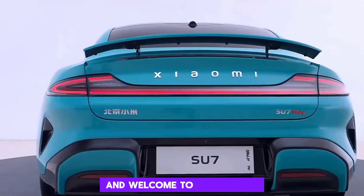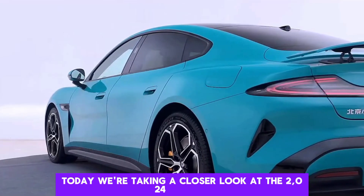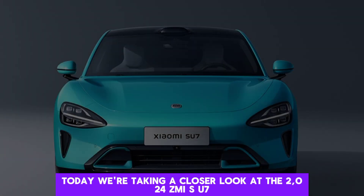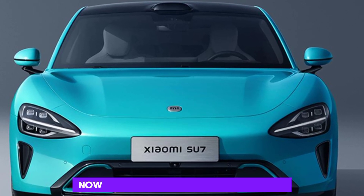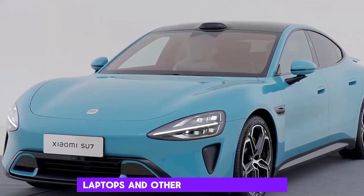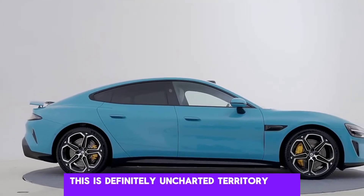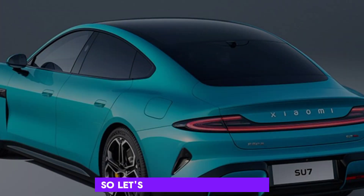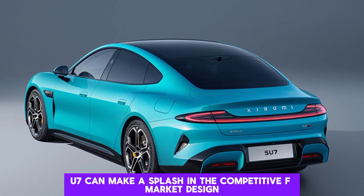Hey everyone, and welcome to my channel. Today, we're taking a closer look at the 2024 ZAMI SU7, the Chinese tech giant's first ever electric sedan. ZAMI is known for its smartphones, laptops, and other gadgets — but a car? This is definitely uncharted territory for them. So let's dive in and see if the SU7 can make a splash in the competitive EV market.